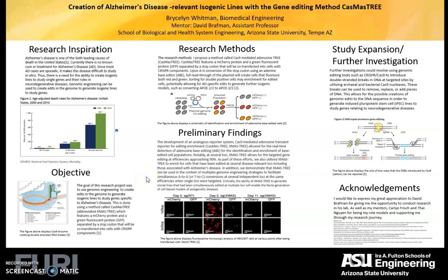Our research inspiration: Alzheimer's disease is one of the six leading causes of death, there's no current cure or treatment for it, and there's a need for the ability to create isogenic lines to study individuals' genes within neurodegenerative diseases.